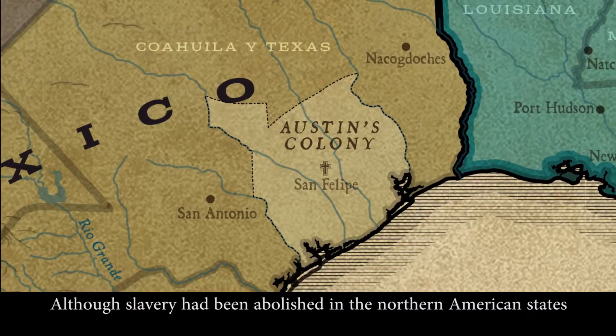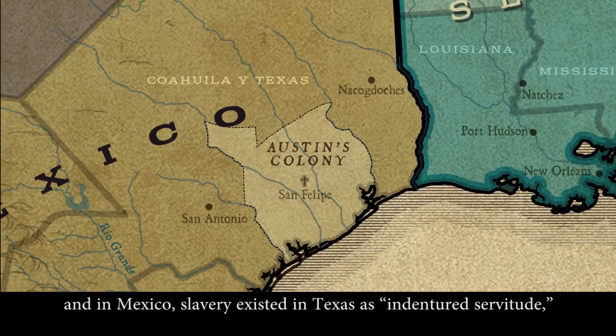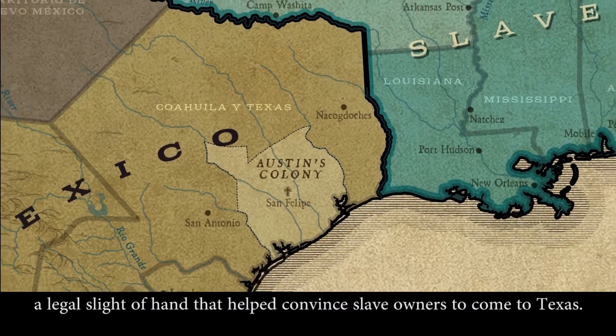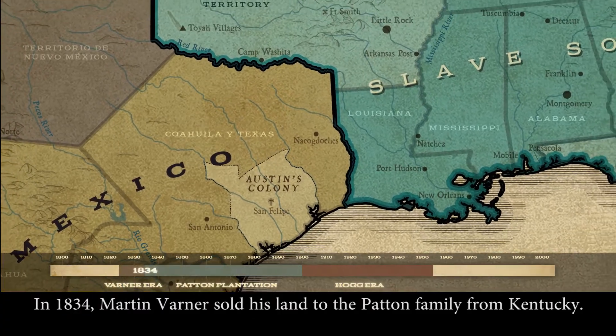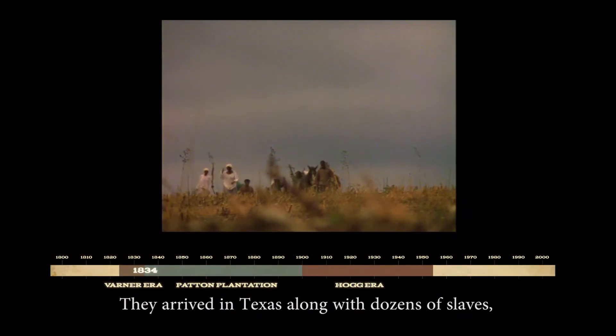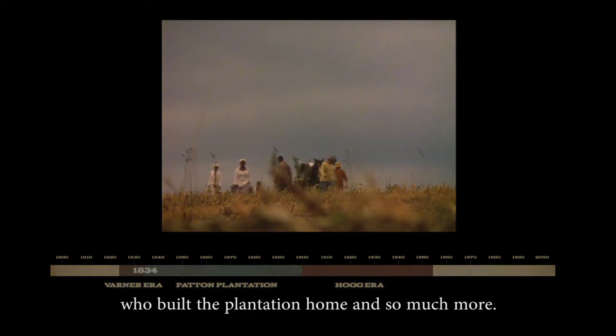Although slavery had been abolished in the Northern American states and in Mexico, slavery existed in Texas as indentured servitude — a legal sleight of hand that helped convince slave owners to come to Texas. In 1834, Martin Varner sold his land to the Patton family from Kentucky. They arrived in Texas along with dozens of slaves who built the plantation home and so much more.